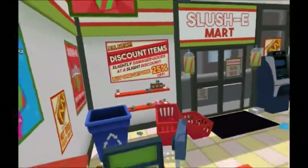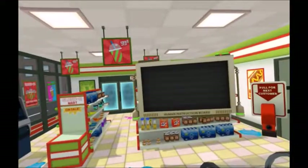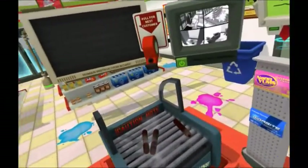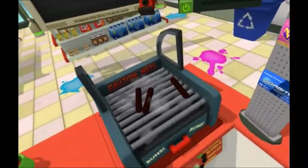It was important for stores like this to maintain a constant stream of customers so that cashiers wouldn't have time to contemplate their rapidly approaching obsolescence. Well, hello.